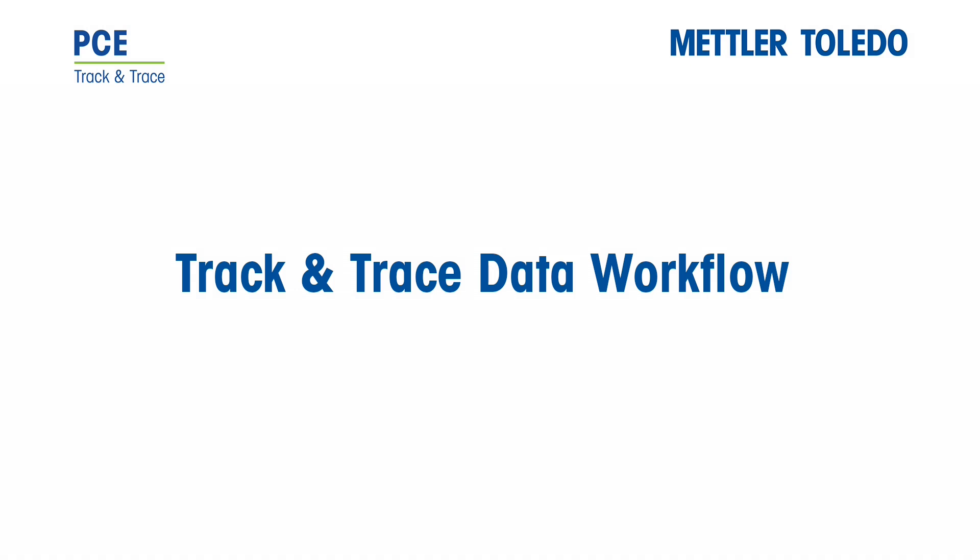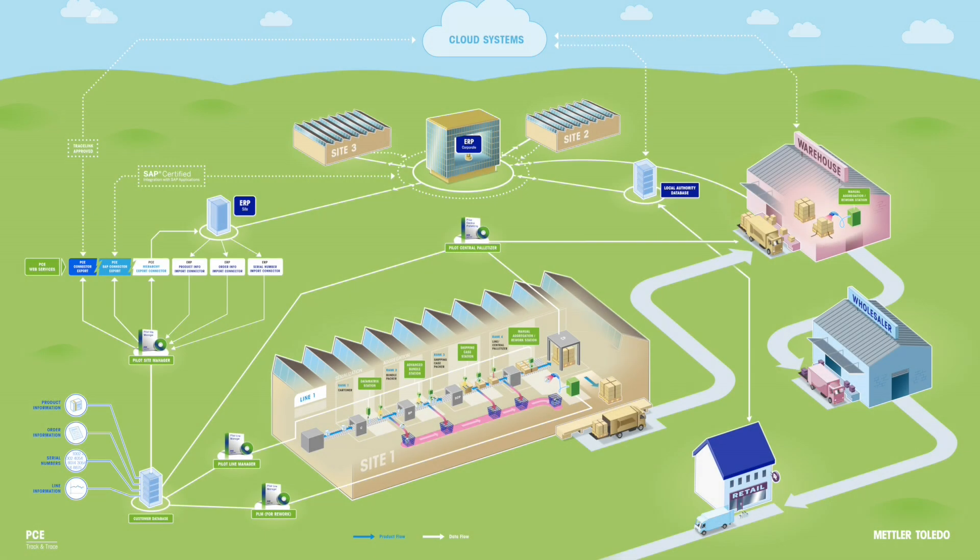This video talks about the integration of Mettler Toledo PCE Track and Trace solutions into your processes. Track and Trace creates a data flow in addition to the material flow of the manufacturing process, which must be integrated into the existing packaging and logistics workflow.